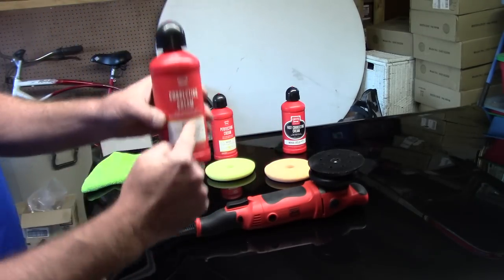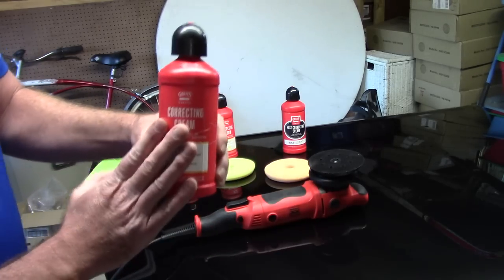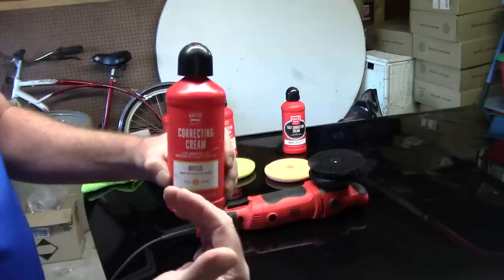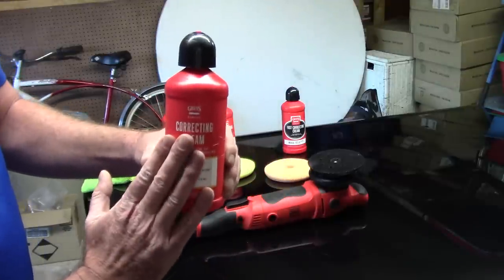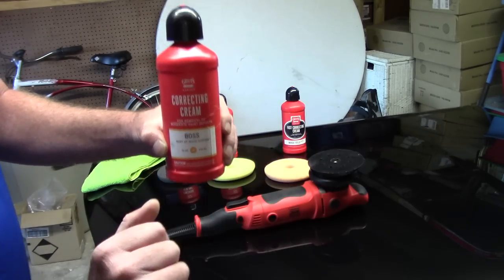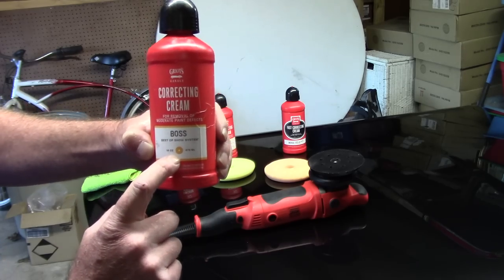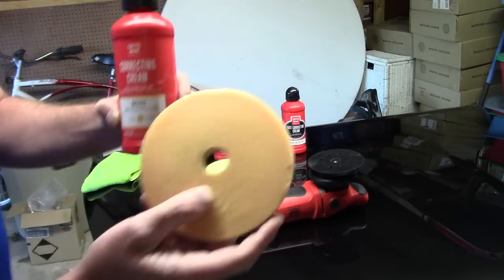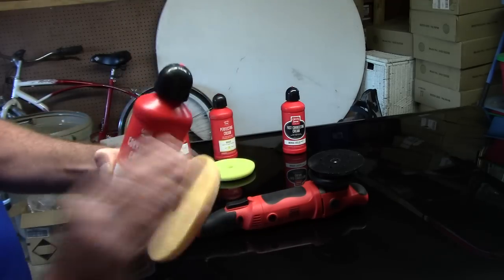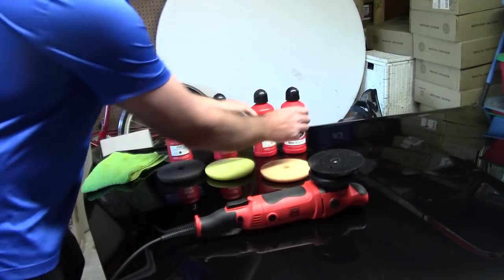Next is the correcting cream — between this and the fast correcting cream, these are probably my two favorite compounds in the group. The correcting cream gives really nice moderate defect removal: swirls, holograms, fine scratches off the paint, yet you don't necessarily have to follow up with a polish. It's a one-step correction — it removes defects but leaves tremendous shine and gloss. It shows a little orange pad on the label, so you match it with the orange pad.